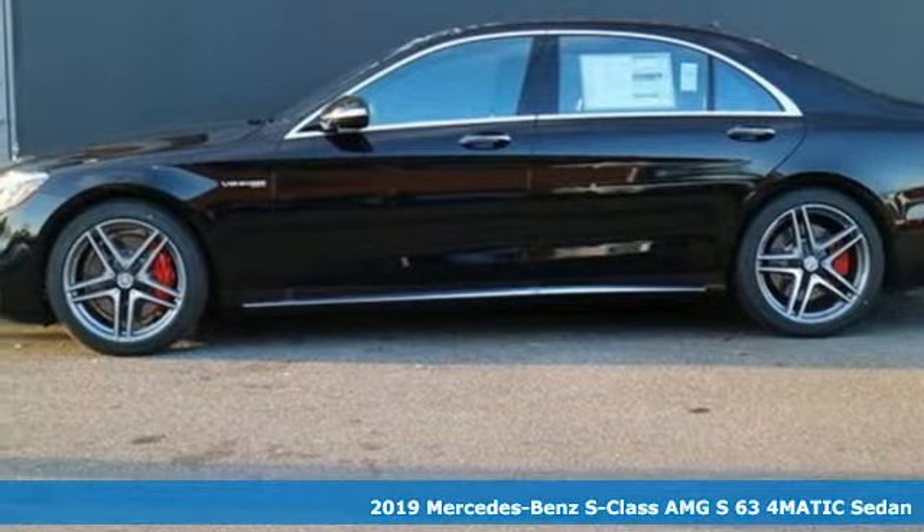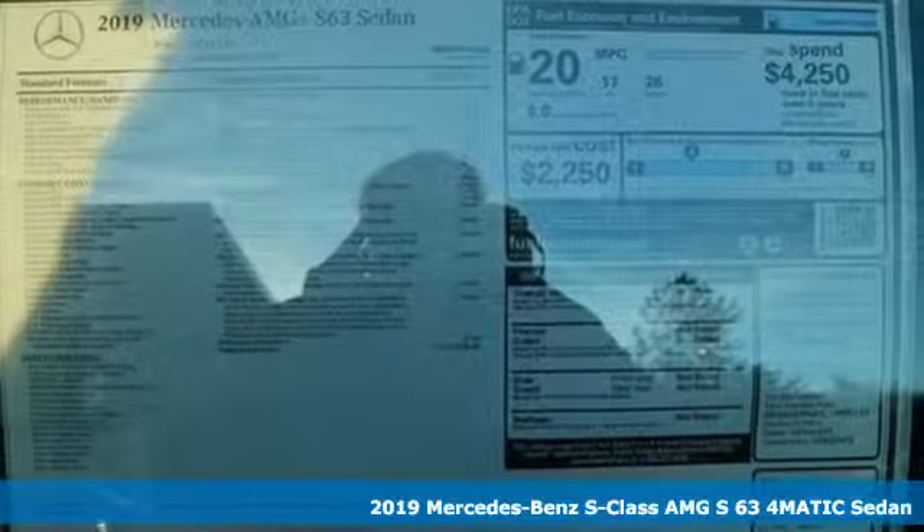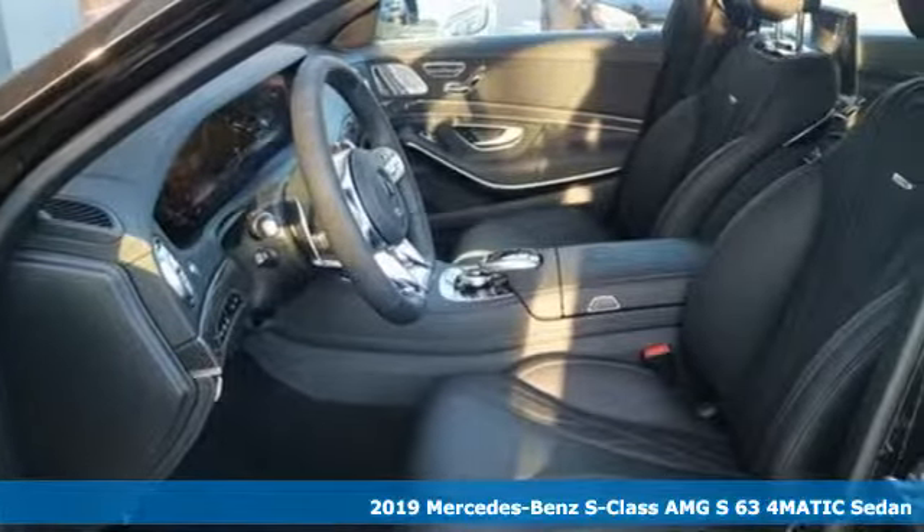Here's a new 2019 Mercedes-Benz S-Class. This S-Class is powerful and attentive — a considerate luxury vehicle that's built to do more.